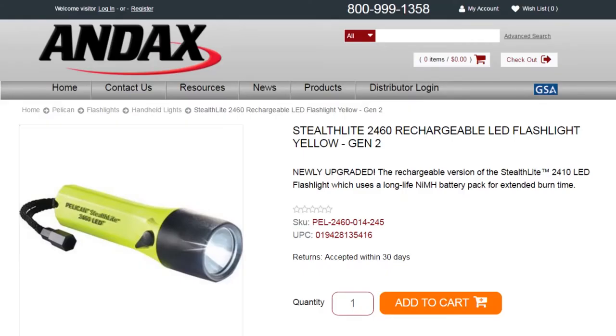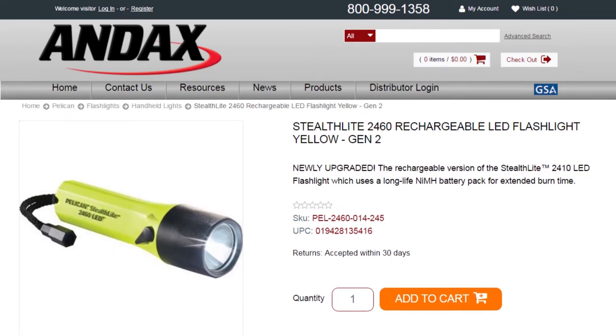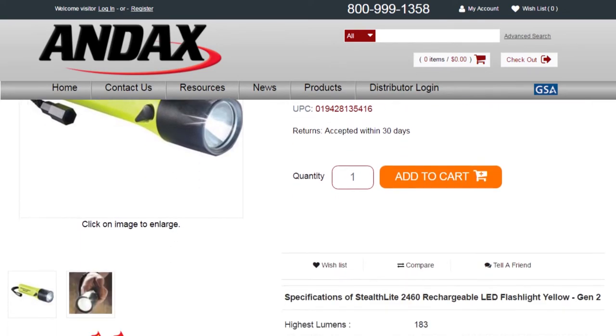Pelican flashlights are backed by a lifetime guarantee of excellence. To see additional specs for this flashlight, go to andex.com.